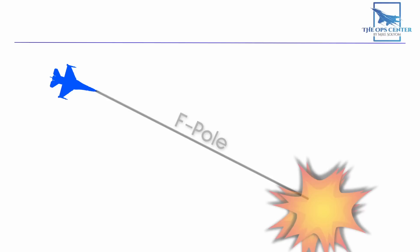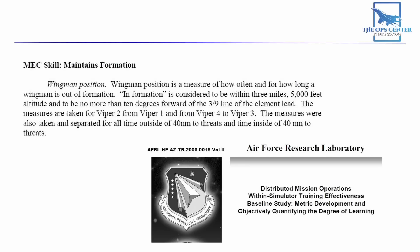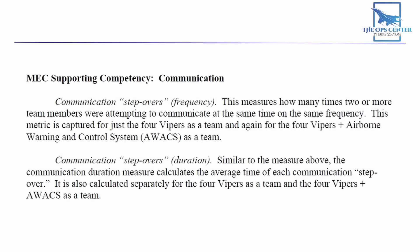PETS also tracked how far apart the shooter and target were when the missile hit — a distance called f-pole. This number differs from the range at launch and can vary wildly depending on post-launch maneuvering. As a fighter pilot gains more experience, this final f-pole distance will increase as a result of practice and feedback, since a pilot wants to stay as far from the enemy as possible while making effective shots. There were also other types of data collected by PETS, like how well wingmen maintained formation and how many times pilots talked over each other on the radio.